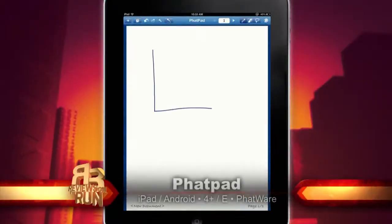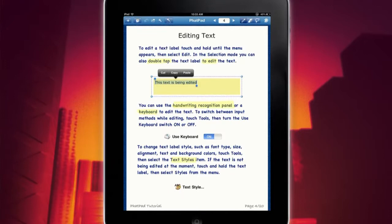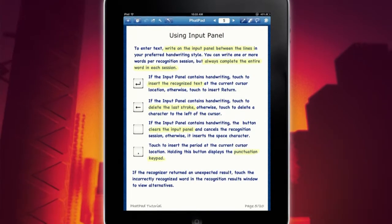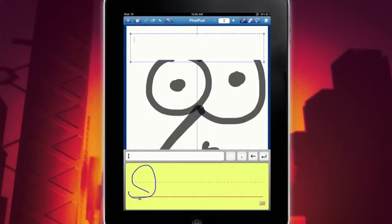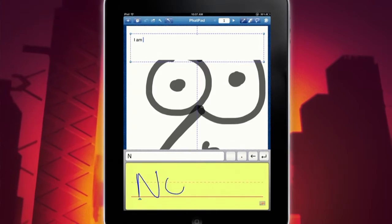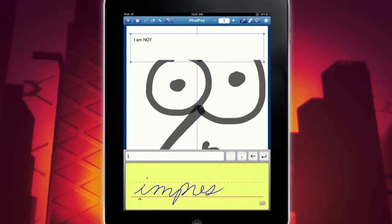The second note-taking editing writing app we're looking at is called Fat Pad — that is Fat Pad with a PH. Despite the goofy name, this is actually a fairly robust, powerful note-taking app that's got some cool features like voice recording and handwriting recognition. But if that's Fat Pad's killer feature, it ain't much of a killer.